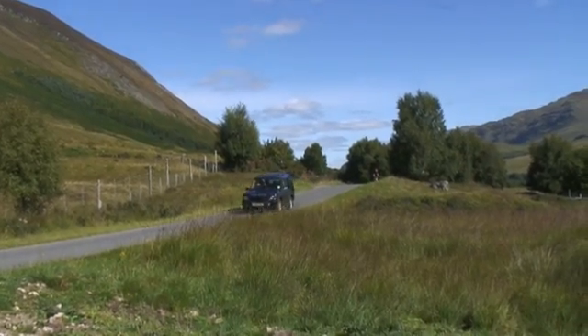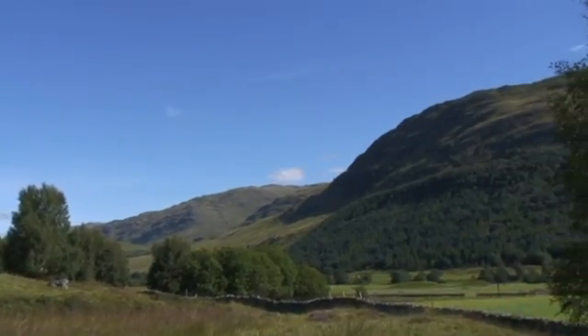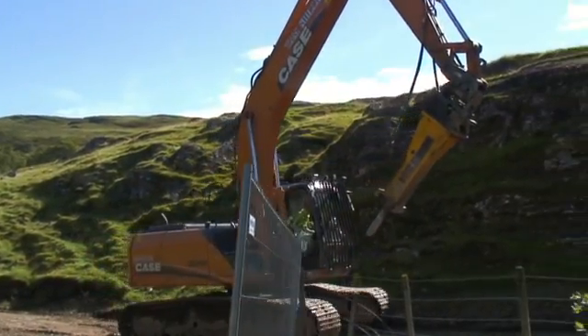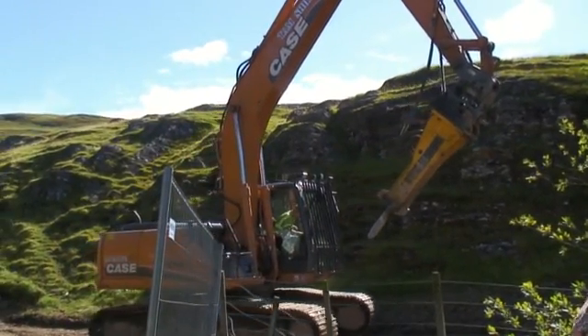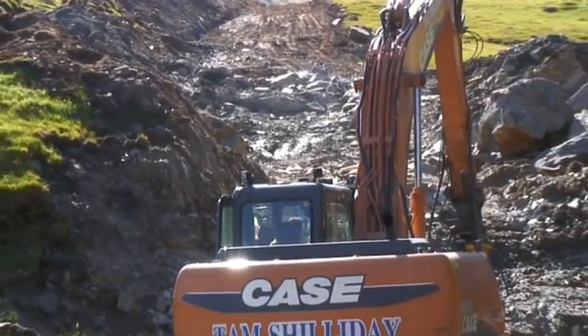Glen Lyon is one of the longest and most beautiful glens in Scotland, but it's very much a working glen — a mixture of farming, stocking and tourism. Being so far from the national grid meant that the landowners here adopted micro hydroelectric schemes 100 years ago, long before the post-war development of large-scale dams and turbine halls.